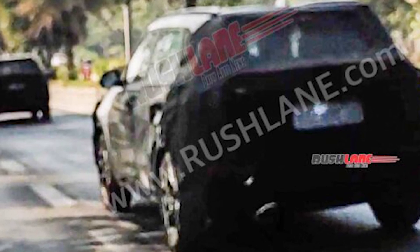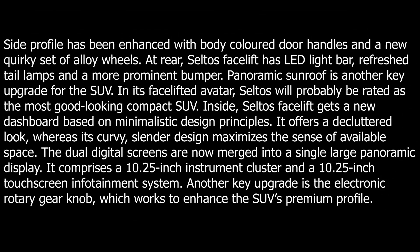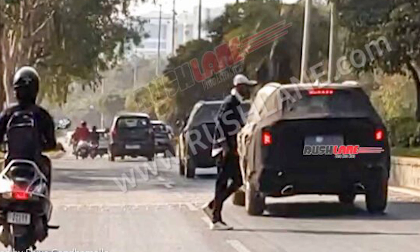At the rear, the Seltos facelift gets an LED light bar, refreshed taillamps, and a more prominent bumper. A panoramic sunroof will also be a new upgrade for this SUV.